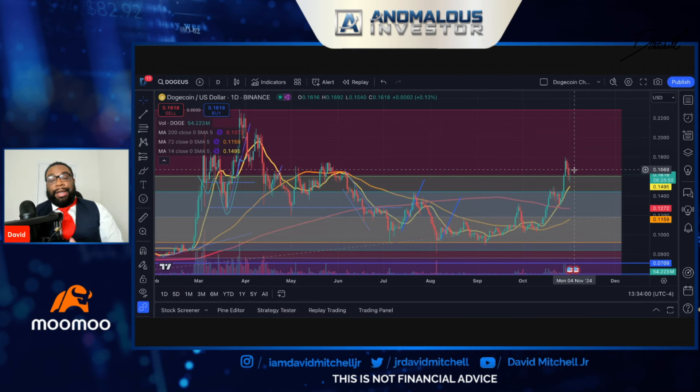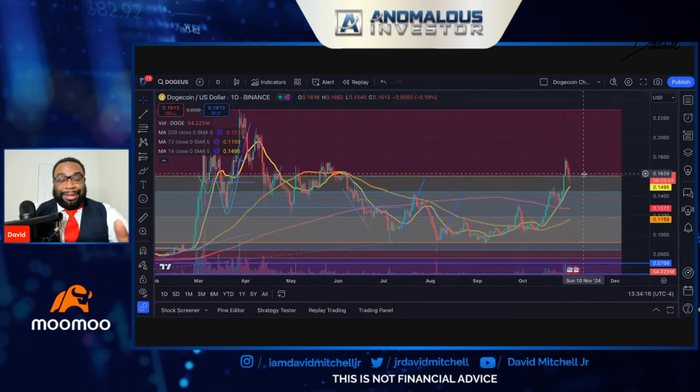Now, this candle could still close differently — this is a daily candle, so we could see a shift here. For the moment we are green, and if you study candlesticks, what this candlestick looks like is we have the potential to close with a shooting star. A shooting star typically signals a reversal in trend. If you were day trading and you see a shooting star, you'll wait for the next candle to give you an idea of direction, because this could indicate a change in direction.